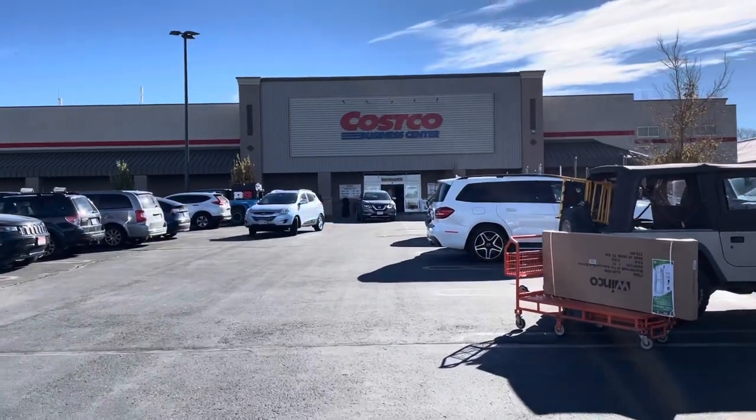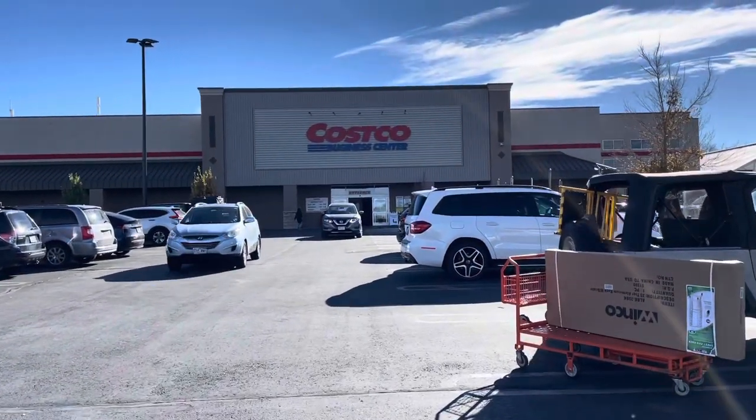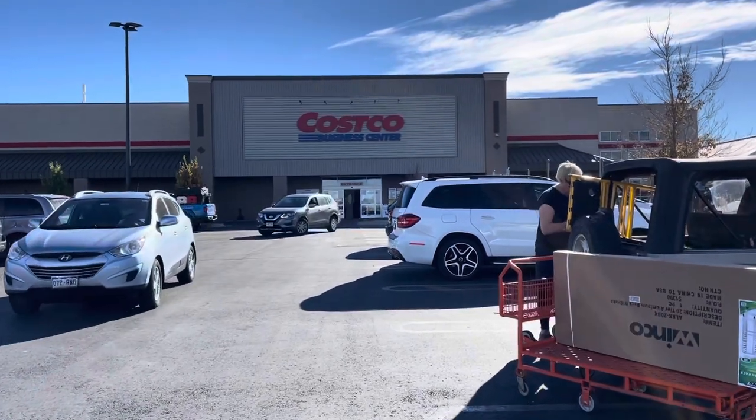I've never been to a Costco Business Center, but I heard there are some interesting things here, so we decided to come check it out.